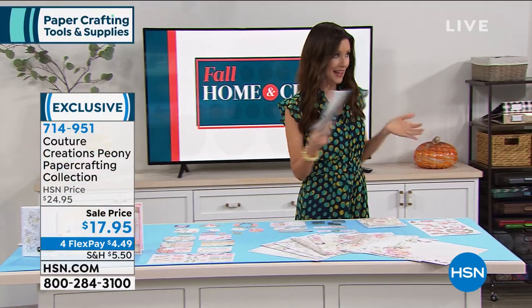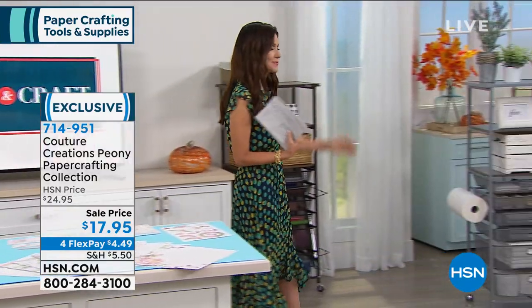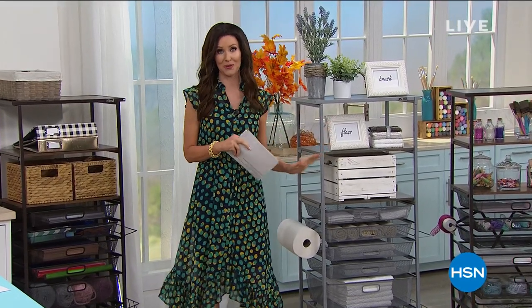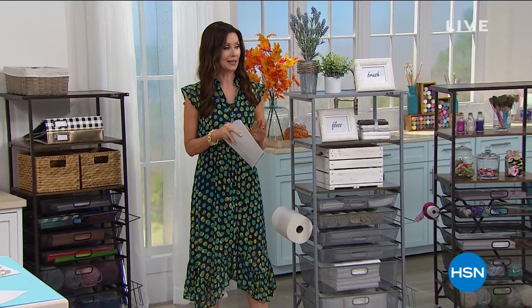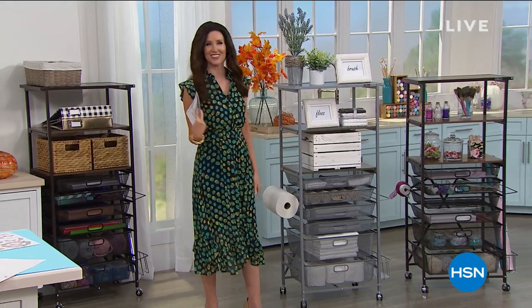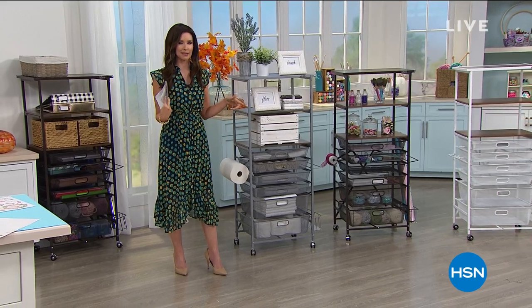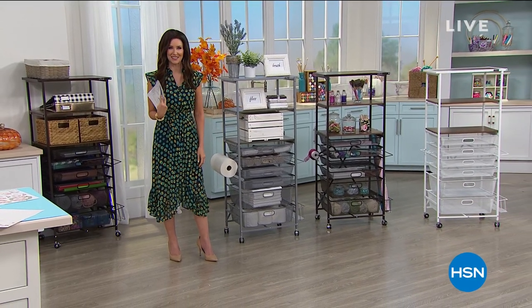We've got to get to our Best Value of the Day. This is a way to organize any of your crafting supplies. If you don't have a craft room, you can literally have your mobile craft room with Origami. You don't need one tool, but you can store all your tools in it. It is our Best Value of the Day - it's a craft and hobby and office cart.